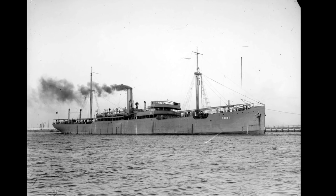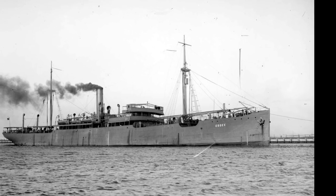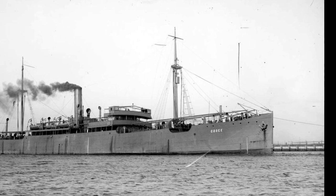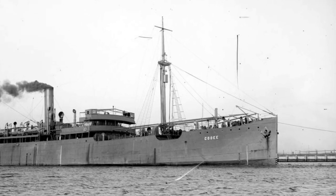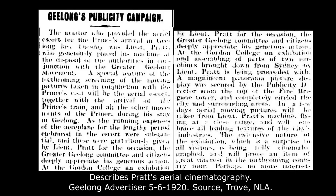Industrial action finally ceased and the Kooee moved to Sydney. Pratt's three other planes were still on board. In May 1920, Pratt went to Sydney and after a period of bureaucratic warfare, the aeroplanes in their crates were sent by train to Geelong. While this was happening, Clark was meeting with the Geelong Publicity Scheme organisers, which was to include aerial motion pictures to promote Geelong as a place to set up business.